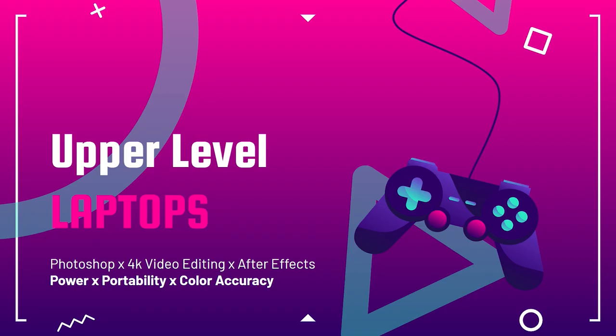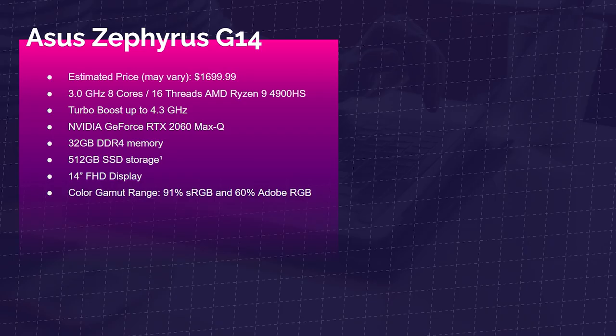From here we're moving into the upper-level laptops. These will be great for Photoshop, 4K video editing, and After Effects. Power, portability, and color accuracy are the benefits. First up is the Asus Zephyrus G14 with the AMD Ryzen 9 4900HS, RTX 2060 Max-Q, 32GB of RAM, and 512GB SSD. Color gamut range is around 91% sRGB and 60% Adobe RGB — kind of on the lower end — but this one really kills it in performance.